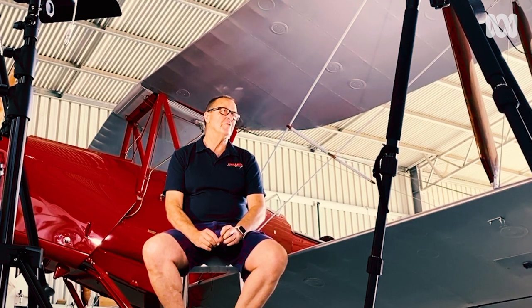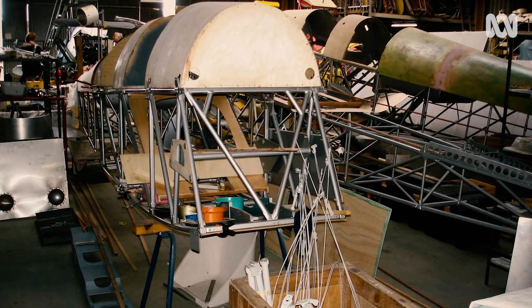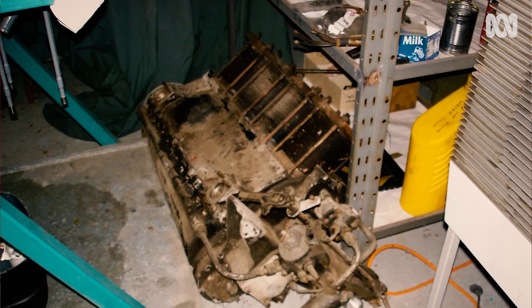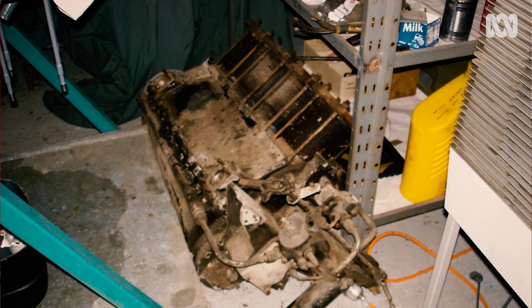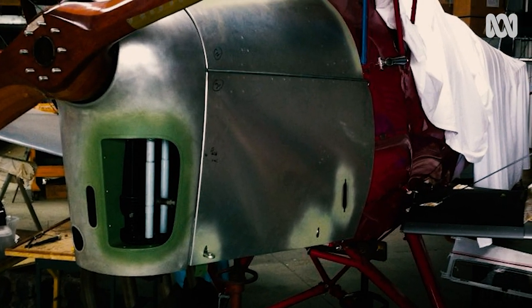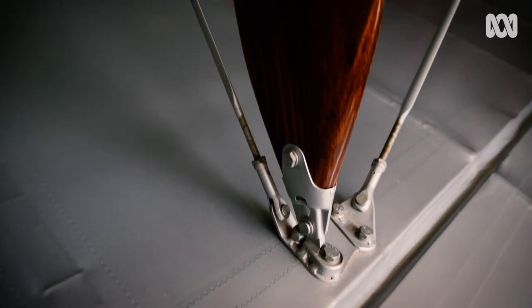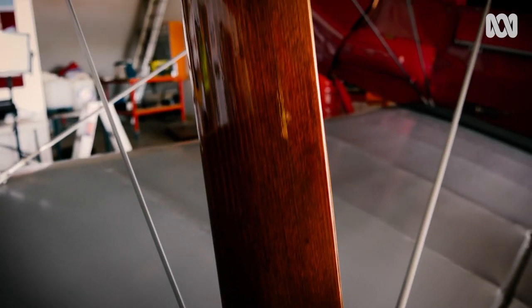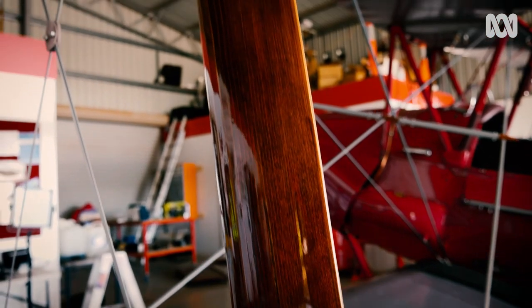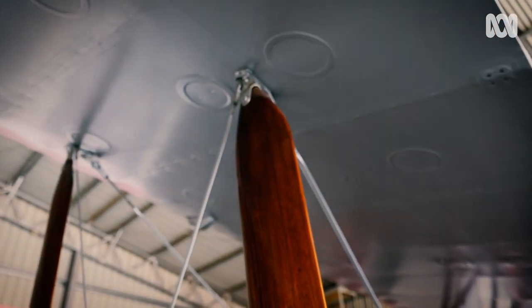When I first got it, it was what they call a bare bones project. It was a steel frame and all the hardware — just the nuts and bolts and bits and pieces — and nothing else. So we built it up from that to what it is today. All the wings are new; they're probably better than new. They've used better glues, laser cut ribs in the wings, but built it up basically from a bare bones project. It's come from nothing to what it is now.